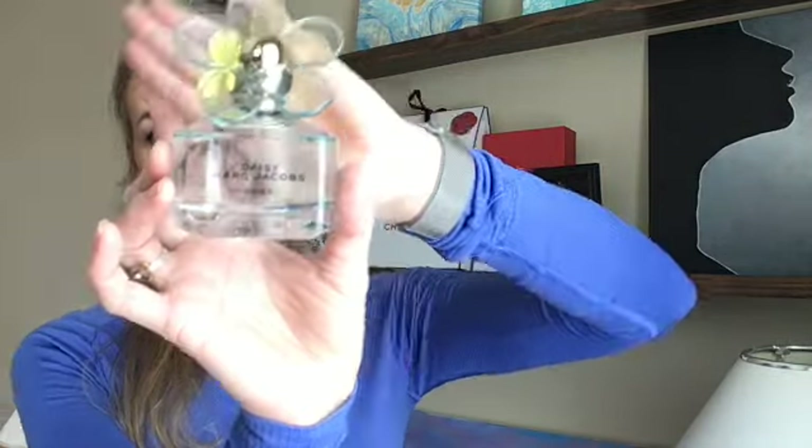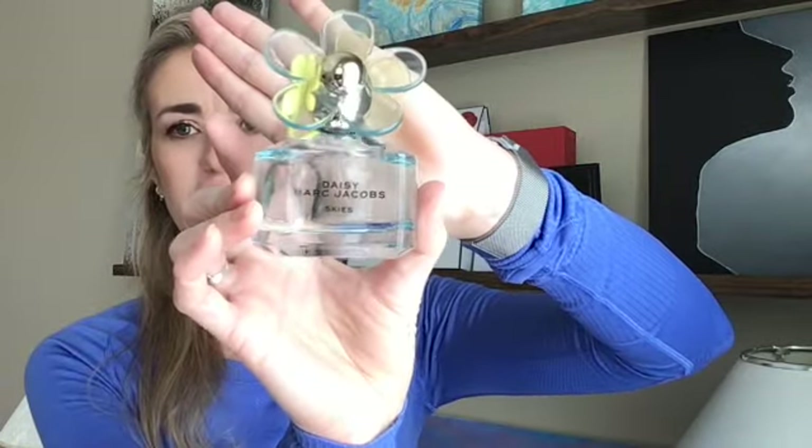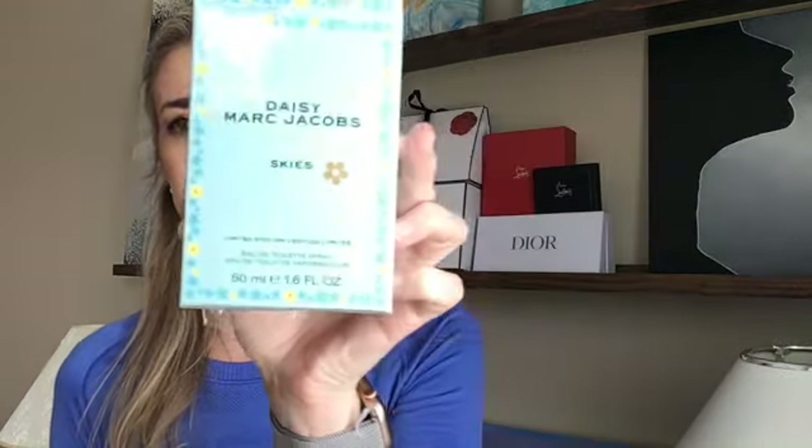So if you're looking for a lighter, fresh, clean, spring day type fragrance, this would definitely be one you'd want to check out. Someone who likes sweet scents but maybe is sensitive to super sweet scents, this might be a good option for you. Again, it's a limited edition — I think it's super cute, maybe for a young adult to display on their vanity. It's Daisy Marc Jacobs Skies, a limited edition fragrance.